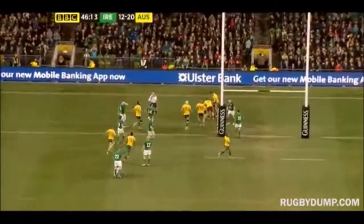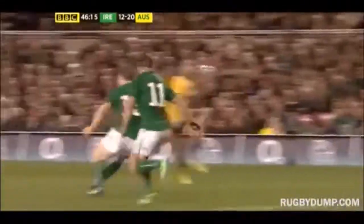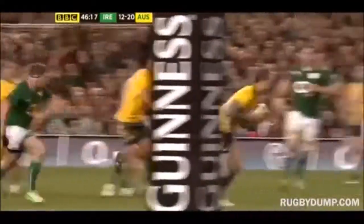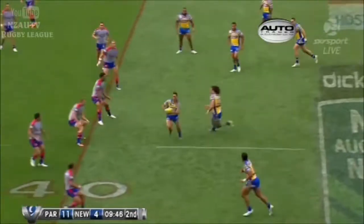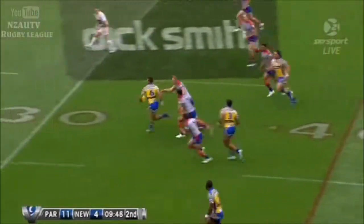They're both looking right at what happened there. Well, that's a bit of confusion — he's in on the Parramatta side. Paulo almost offloaded, Norman offloaded to himself.